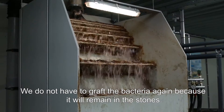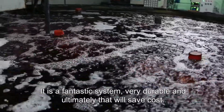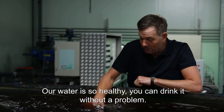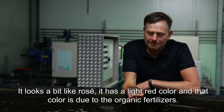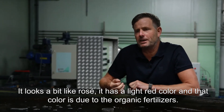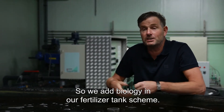Super sustainable. The bacteria is not able to enter because it is in the stone. It is a fantastic system, very sustainable. It is such healthy water. We can drink it. It looks a bit like rosé — it has a light red color. This red color comes from the organic fertilizer that is in there, amino acid. It gives it this color. We also have a bit of biology and we have our fertilizer on our schedule.